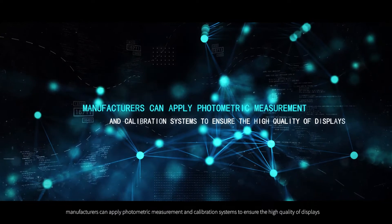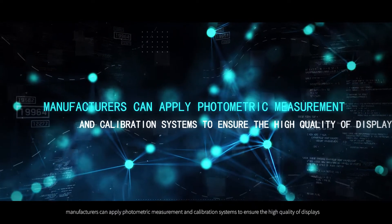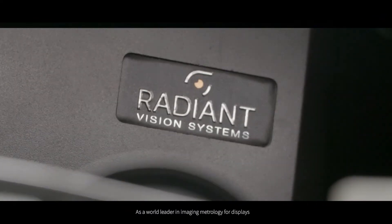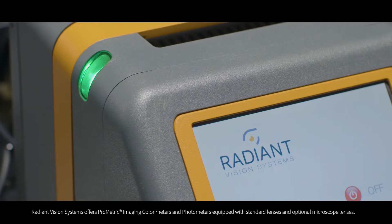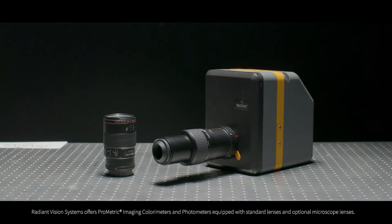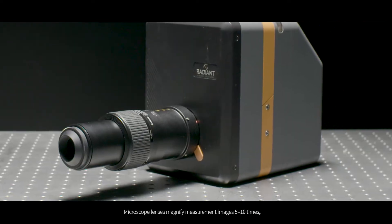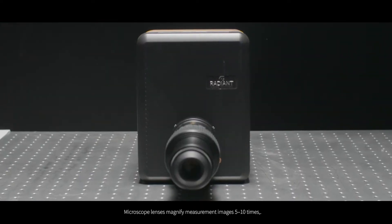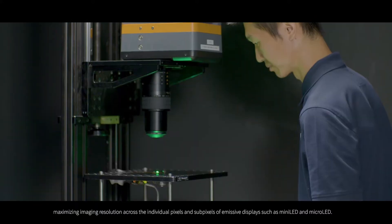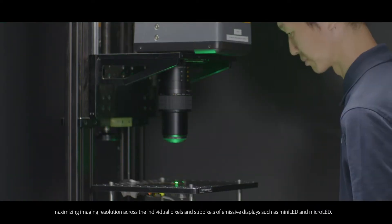To address this problem and other visual quality issues, manufacturers can apply photometric measurement and calibration systems to ensure the high quality of displays. As a world leader in imaging metrology for displays, Radiant Vision Systems offers Prometric imaging colorimeters and photometers equipped with standard lenses and optional microscope lenses. Microscope lenses magnify measurement images 5 to 10 times, maximizing imaging resolution across the individual pixels and subpixels of emissive displays, such as mini LED and micro LED.